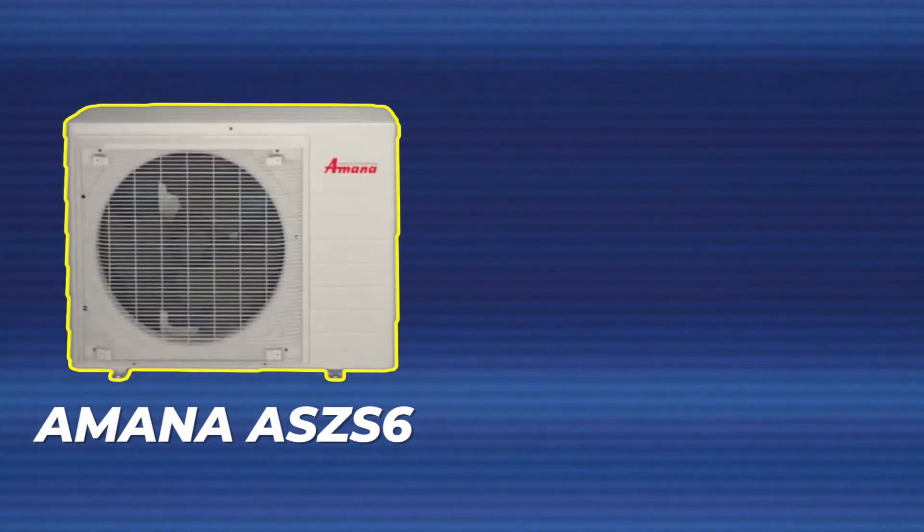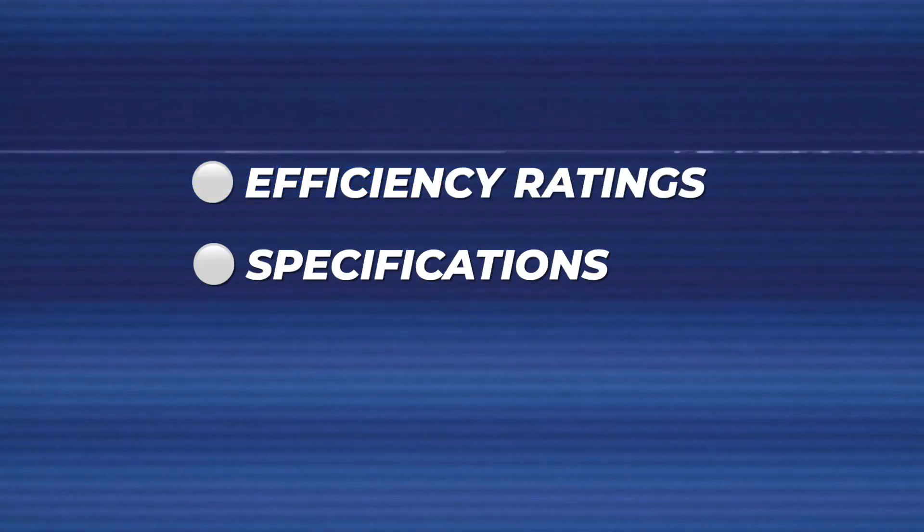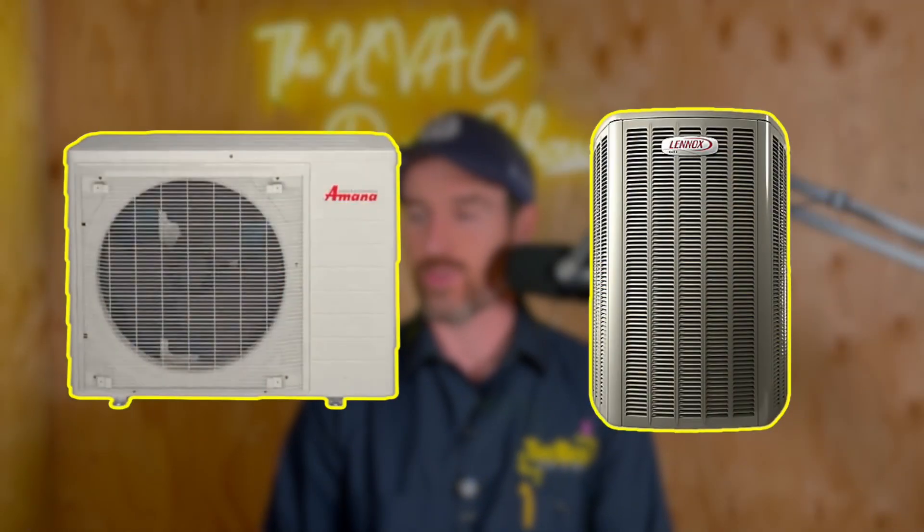In this video, we're going to be doing a head-to-head matchup between the Amana S-Series side discharge system and the Lennox Elite EL18 XPV. We're going to be doing a deep dive on which of these systems qualify for heat pump tax credit, specifically in which regions. We're going to be talking about the efficiency ratings, the specifications, the sound decibel ratings — really just doing a deep dive comparison, head-to-head matchup between these two systems.